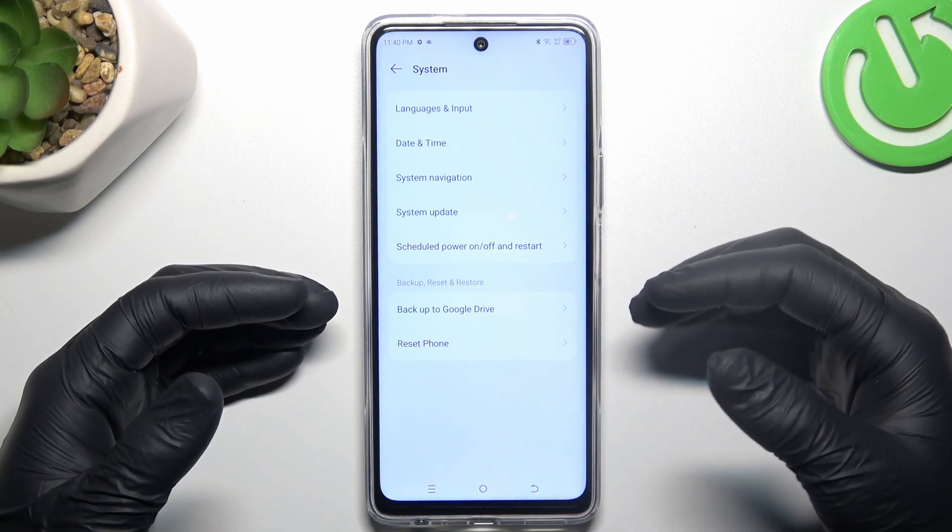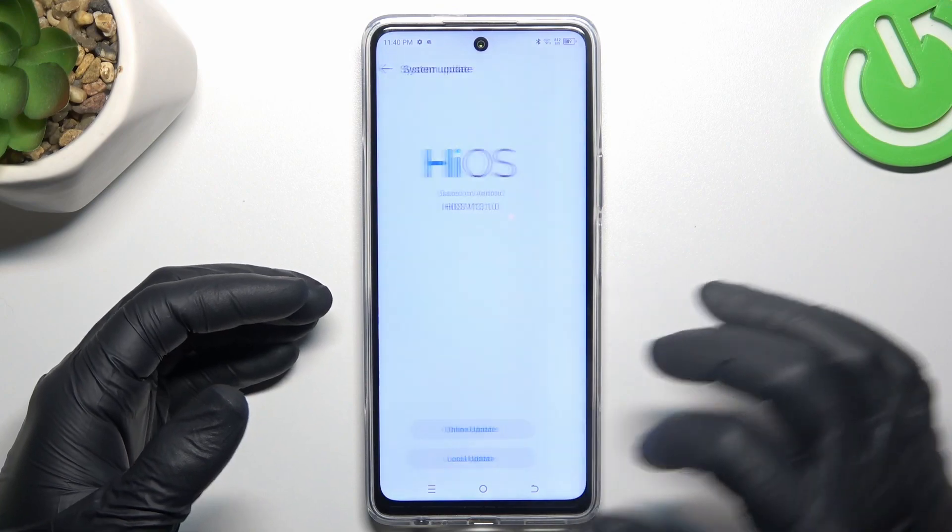In the last step, try to update your system. Go to system, then go to update, and if you have any updates, just install them.